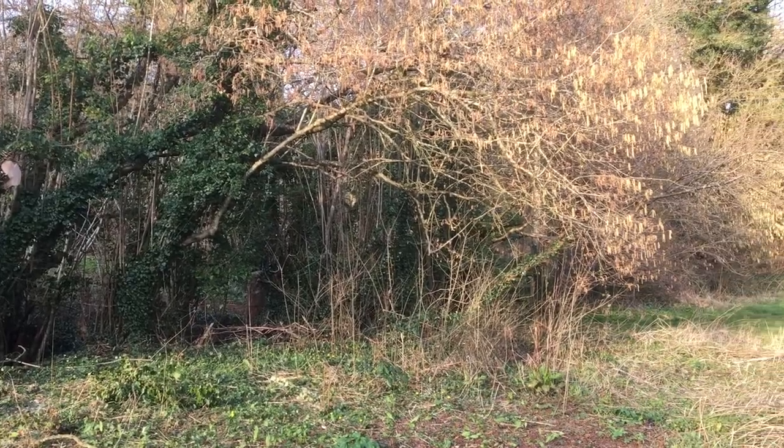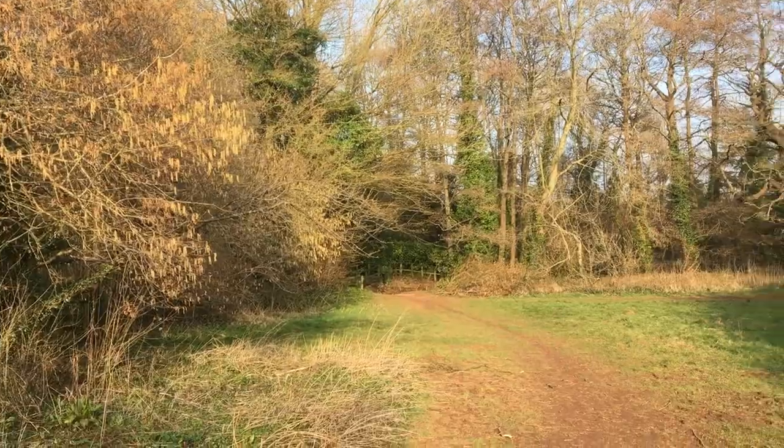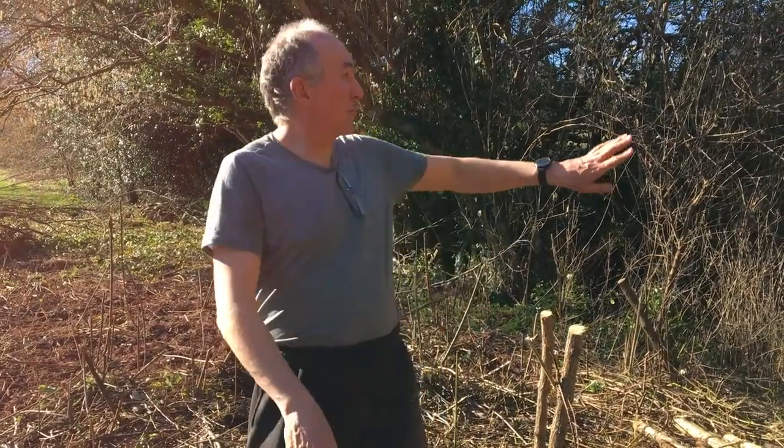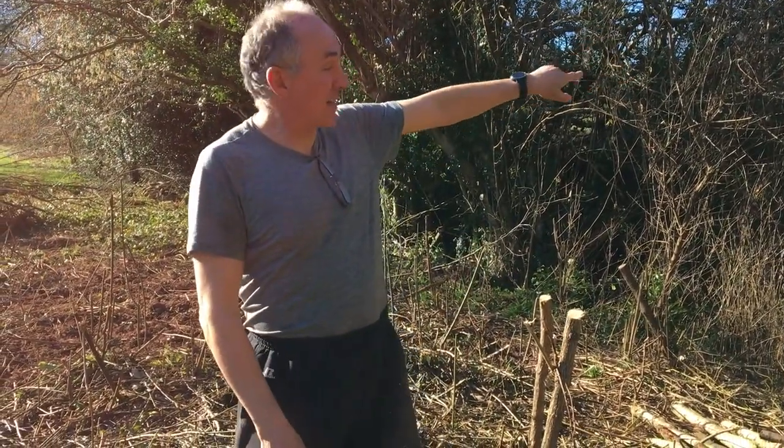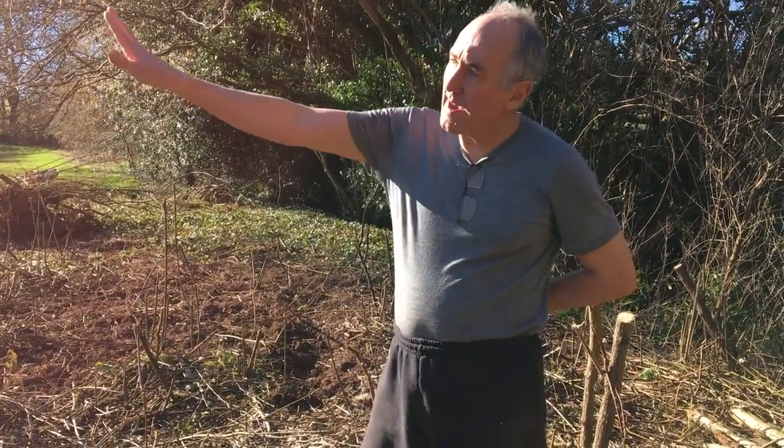Can I ask a rude question — do you actually own all this then? Well, it's down to the river, down to the stile. Up to the back of the houses up there really. So it's about four or five acres. It used to be a farm, and the farm used to go all the way out to there, but that's now properly farmed.